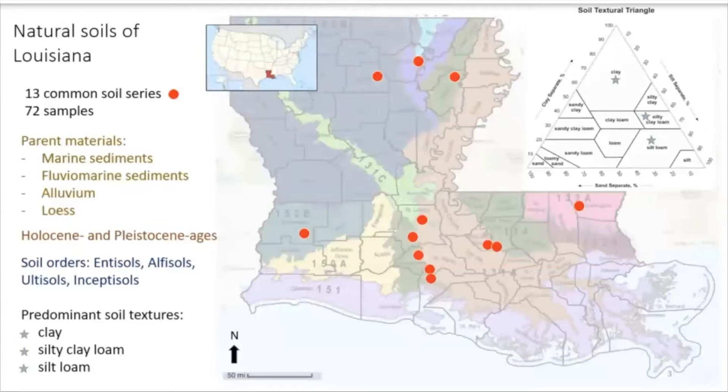The parent materials of these soils are marine sediments, colluvium-marine sediments, alluvium, and loess. Age varies between Holocene and Pleistocene. The main soil orders are entisols, alfisols, ultisols, and inceptisols.